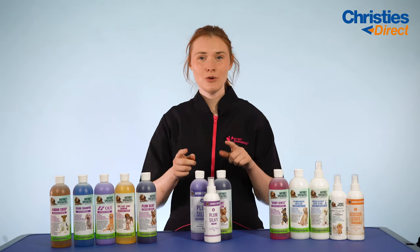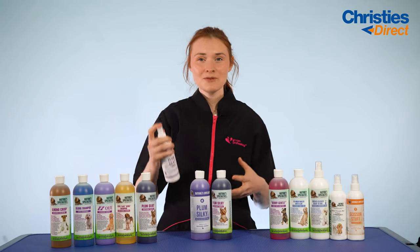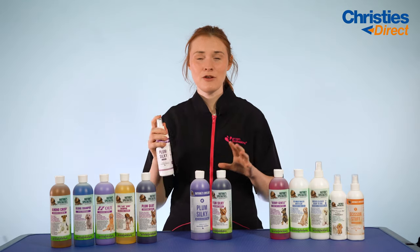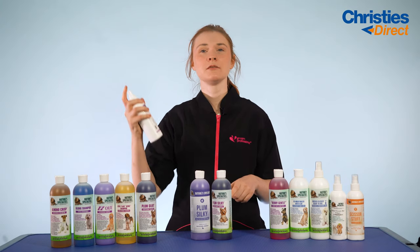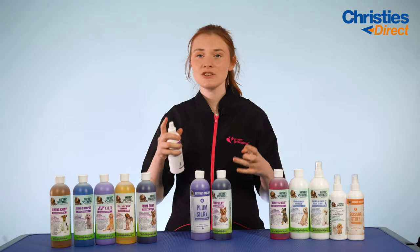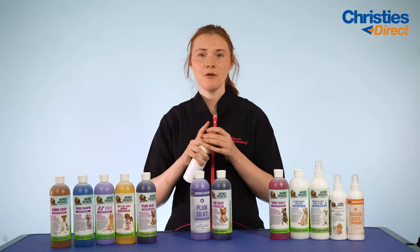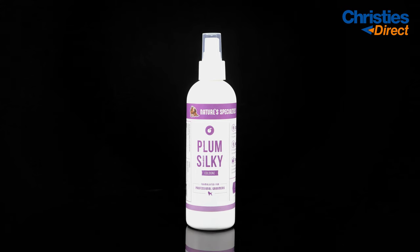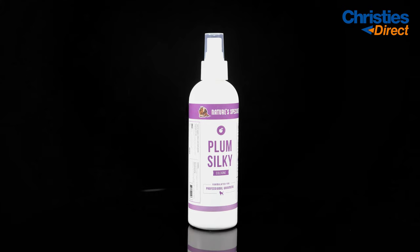Next up is the Plum Silky Cologne — as with most colognes, when you spray it on your dog it's going to leave a lasting scent. Giving it a spritz now — it's fruity, it's rich, it's gorgeous, and I could spray this around my room all day. Use it in between washes on your dog if you just want to get rid of that smell and add a nice lasting plum scent.